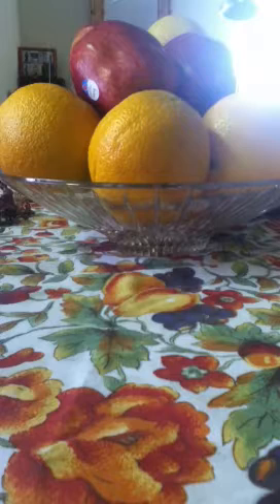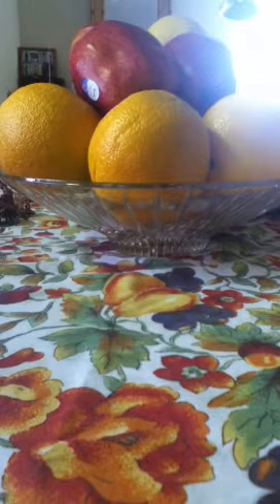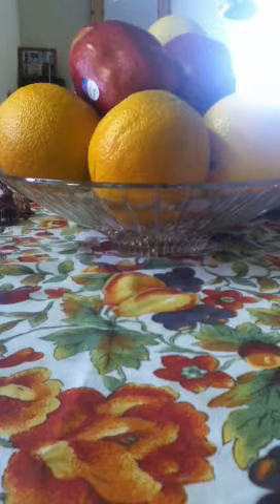Hey guys, I'm going to show you my toy collection and it's going to be turtles. So, I have three.